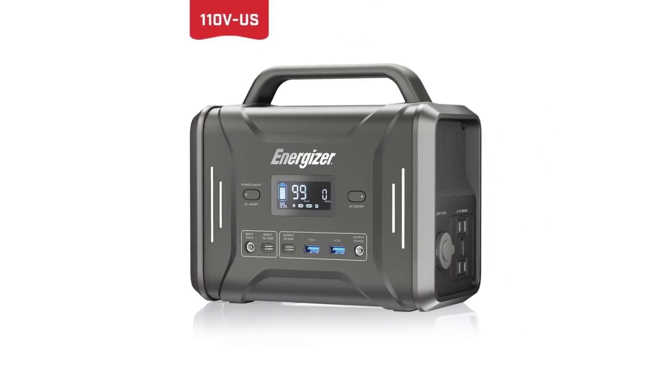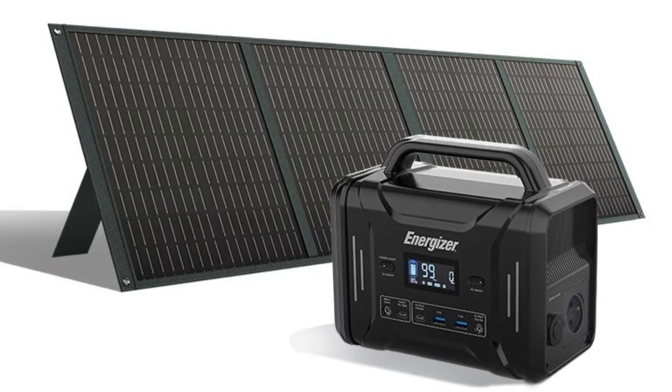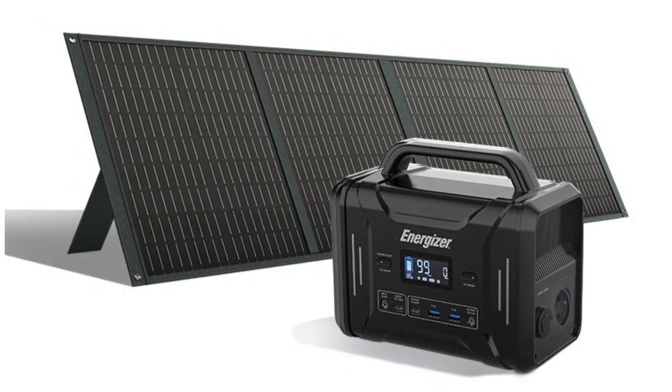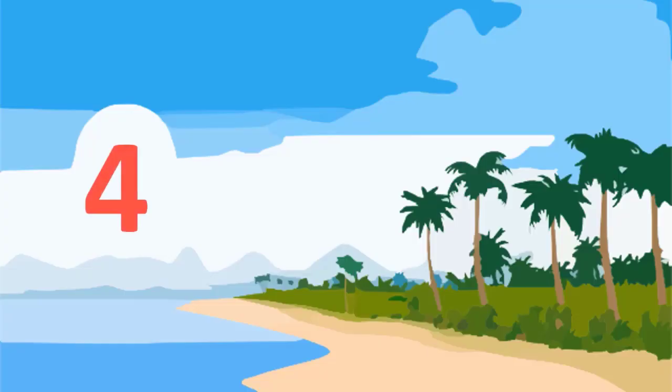Illumination: 1 Ultra Bright LED. Charging Port Input: 5.5mm. Operating Usage Temperature: 32–104°F. Check description below for the product link.